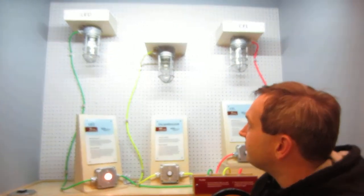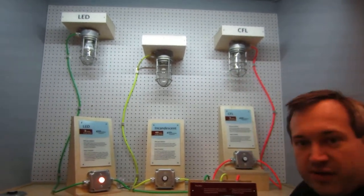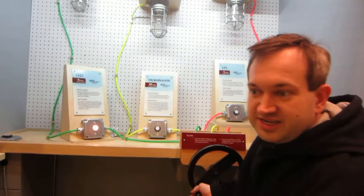Hello, this is a cool exhibit at the Museum of Science in Boston. We've got an LED, an incandescent, and a CFL. And we can power them with this crank here. And we'll start off with the LED.